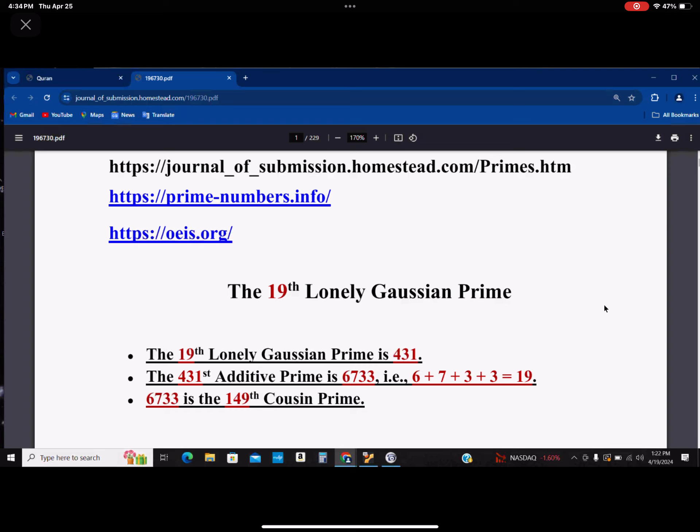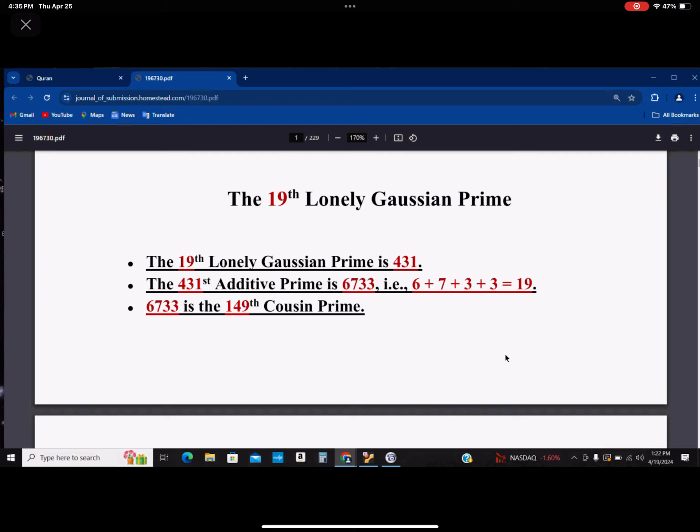I'm going to talk about the 19th lowly Gaussian prime today. The 19th lowly Gaussian prime is 431, and 431's additive prime is 6733. An additive prime is one that, when you add up its digits, adds up to a prime number. In this case, 6 plus 7 plus 3 plus 3 is equal to 19.